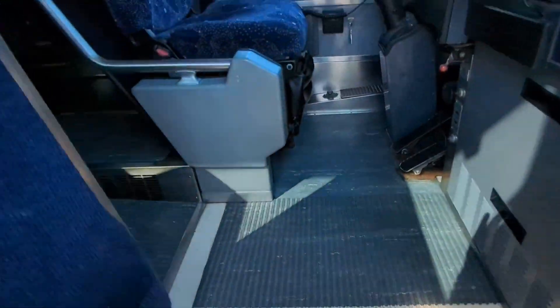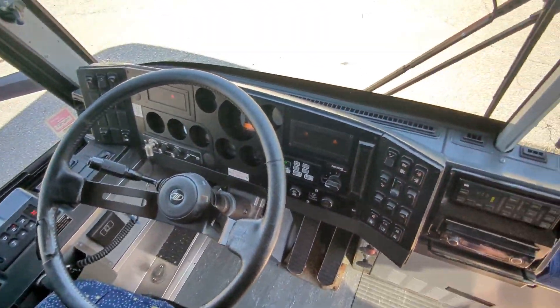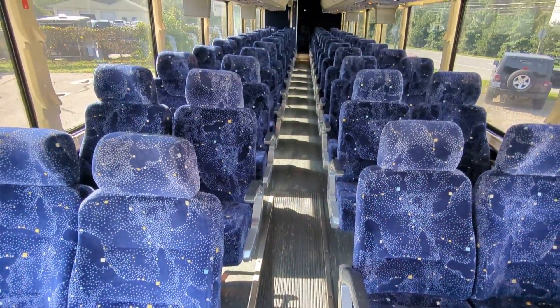It's in good shape, driver's area is very neat and orderly, no warning lights, no active codes. The interior is in very good shape — this is a 55 passenger.